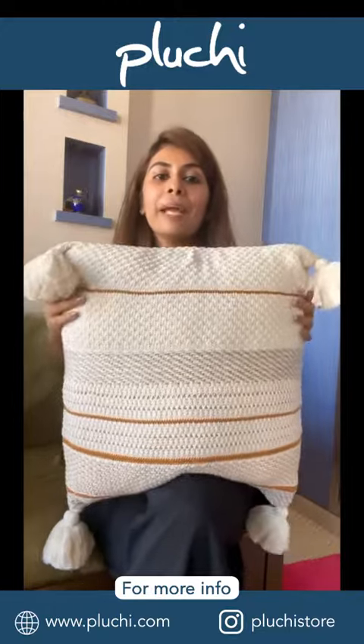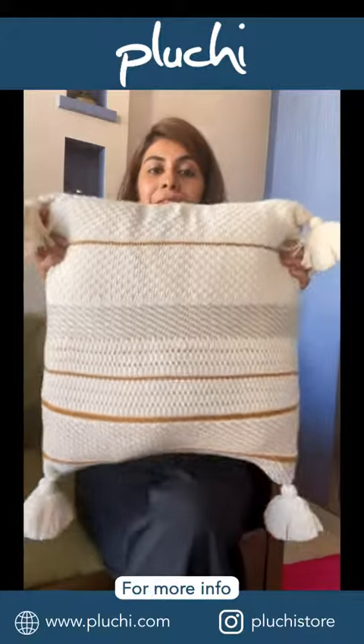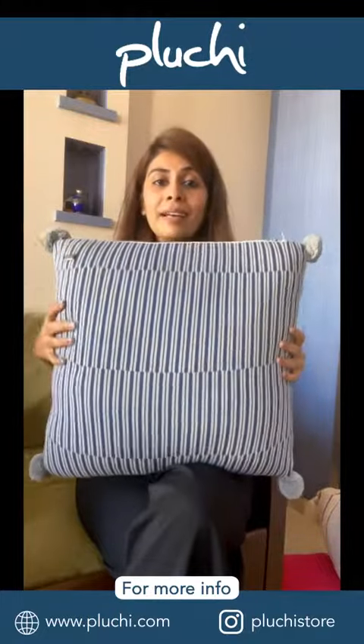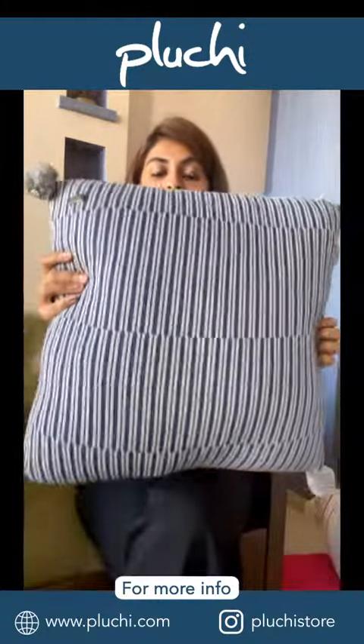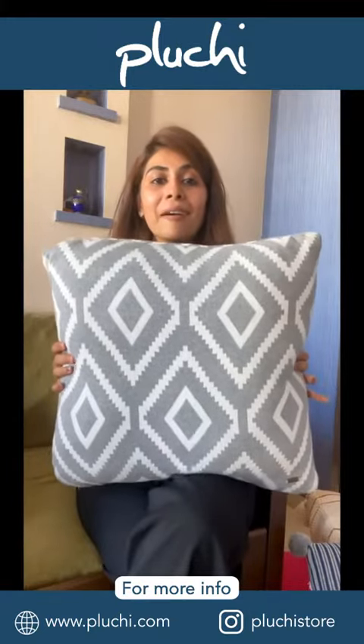The other one is this really cute bohemian-looking cushion cover. Have a look at the knit — it is so pretty — and of course these tassels that I totally love. The third one is another adorable one. Look at this — it has a little more finer knit and of course these pom-poms that I totally love.